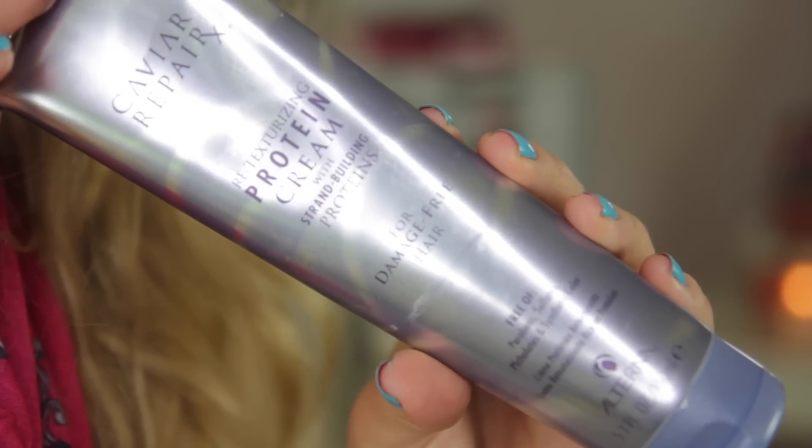For bath, body, and hair I've only got one thing I've really fallen in love with this month, and that's from Caviar Repair X, which is the Alterna range — specifically their retexturising protein cream with strand building proteins. I picked this up when I was in LA a few weeks ago. The brand is fairly expensive but for this kind of product it lasts a long time. It's basically a leave-in conditioner type product. I recently ran out of my U97 Seconds and have been using this instead — it's so so good. It really leaves your hair feeling sleek, strong, and smooth and it looks healthier. My hair goes through a lot with dyeing and heat, so this is a really nice product and I've noticed a difference.